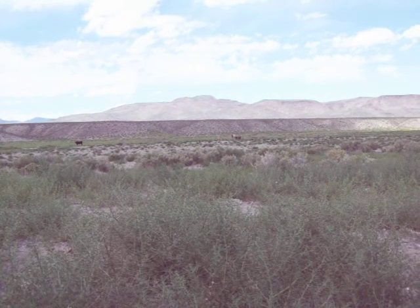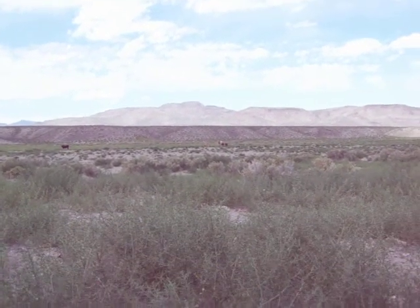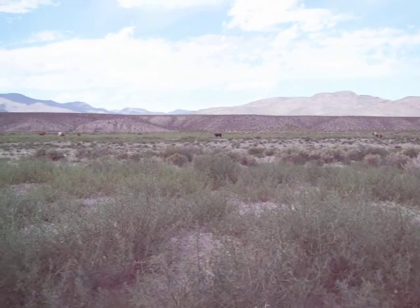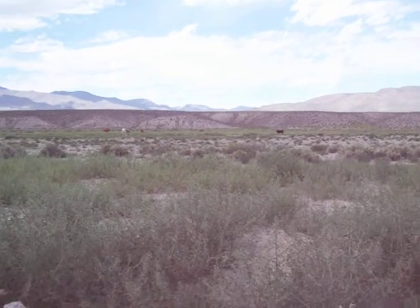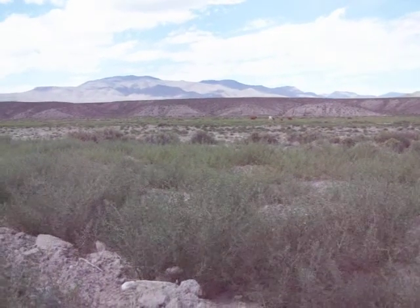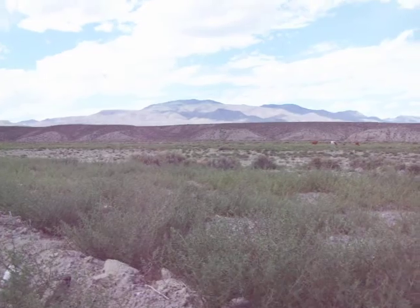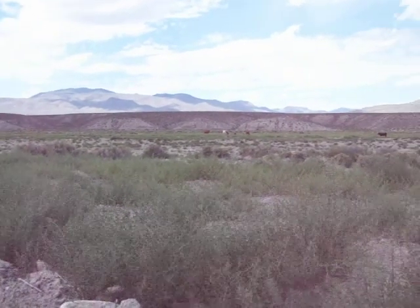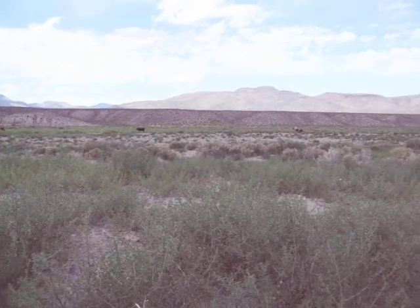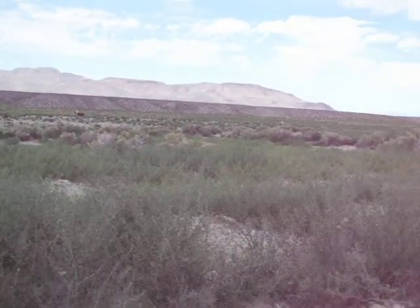Here we are. We've come up the Stuart Valley up toward Finger Rock. We just wanted to show you how things were looking here. There's a few cattle out here grazing in the valley. As you can see, it's still pretty green. It's 84 degrees, about 11 o'clock. We've got some nice clouds today.